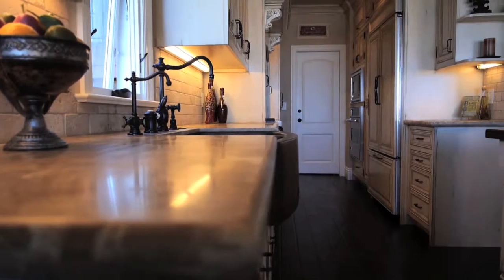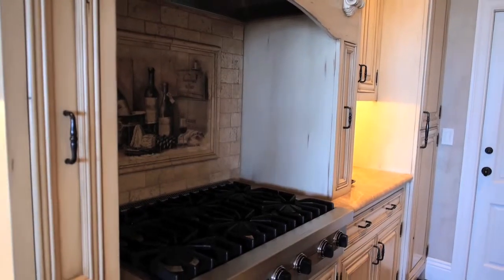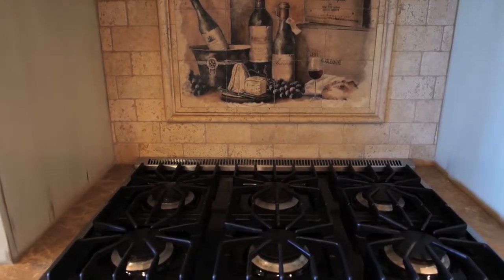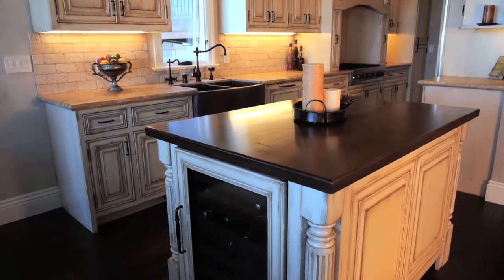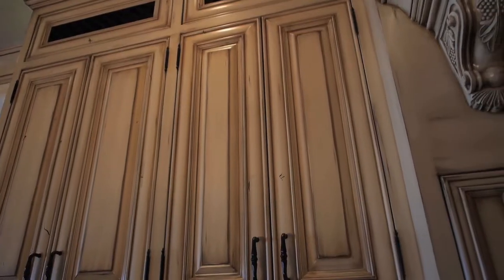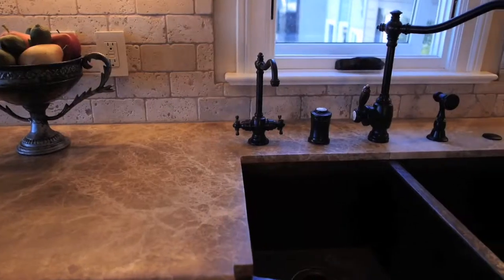The rustic kitchen features top-of-the-line appliances like the six-burner Viking range, limestone countertops with contrasting wood-topped island, custom cabinets, a dual climate wine fridge, and copper double sink.